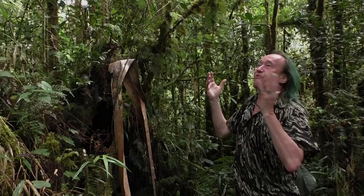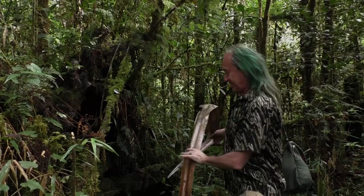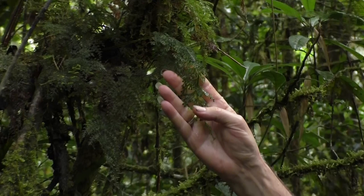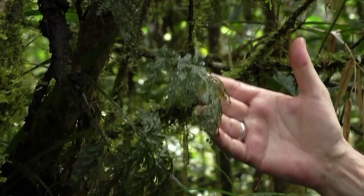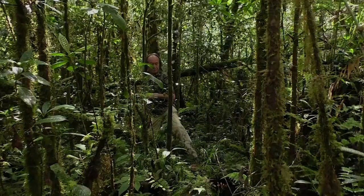Here we have really the feeling of what means elfin or cloud forest — when we see, for instance, I remove this Pandanus leaf: all these filmy ferns, Hymenophyllaceae, which have only one layer of cells, totally covered by water and hanging freely. Usually Hymenophyllaceae are much, much smaller, but here it's so humid that these species can develop very big fronds. Here at 2,000 meters above sea level, with a lot of rain and fog, they grow perfectly.